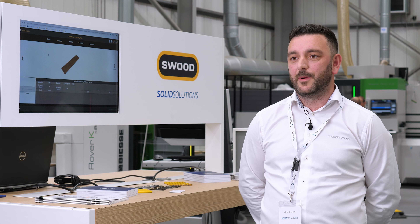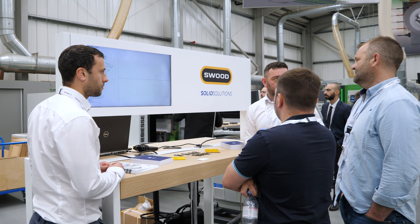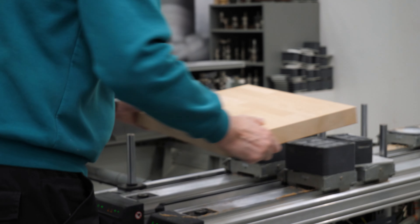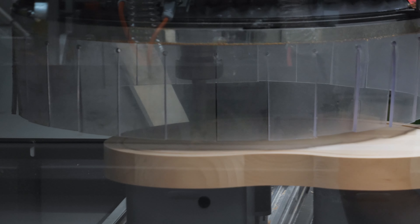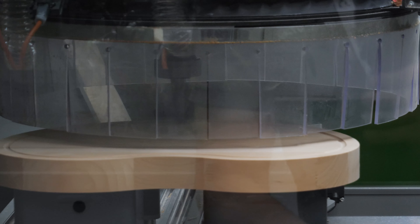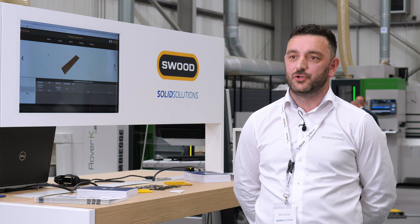The highlight of the event for us is learning more about the technology that BSE has to offer. That enables us on the day to showcase SWUD in a real-world environment, showing the end-to-end workflow of designing and machining parts. It also enables us to learn more about the deeper technology that BSE has to offer and our ability to interface with that in future projects.